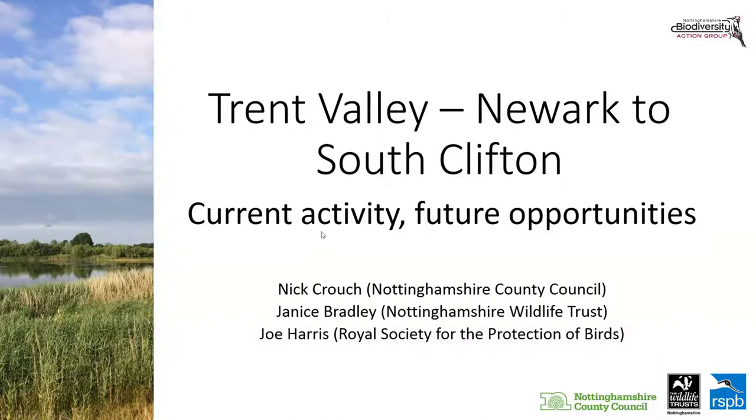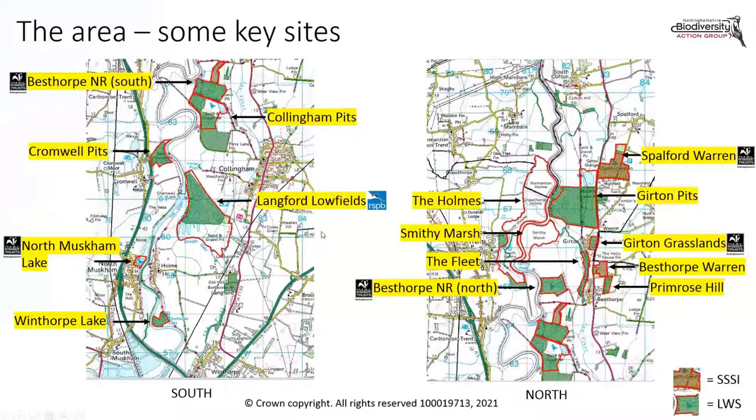This next slide provides an overview of the area — a slightly arbitrary selection of some of the key sites. The green crosshatch areas are local wildlife sites and the red are Sites of Special Scientific Interest, so three SSSIs found within the area. Mainly privately owned, but a number of nature reserves managed by Nottinghamshire Wildlife Trust, and also one of the RSPB's big new reserves, Langford Lowfields.